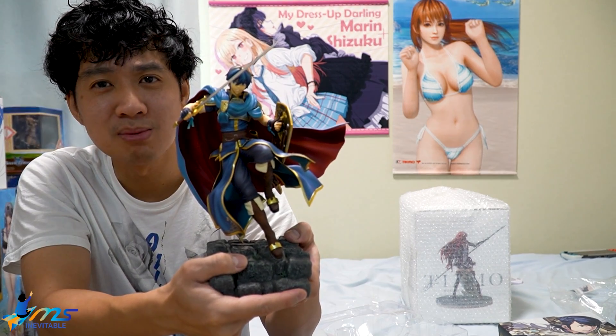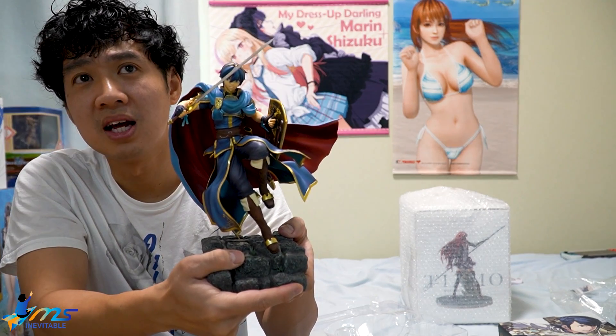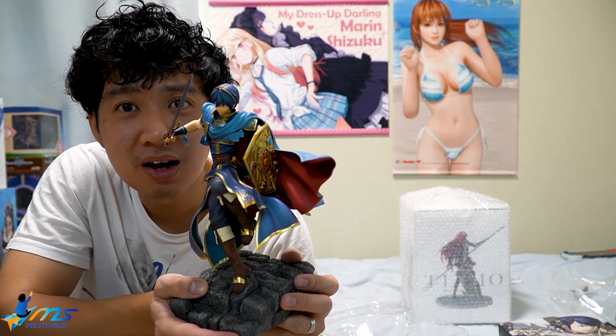Fire Emblem Heroes - the reason I like it is because you can get new skills and put them on old units. You can still make the most of old units. With other games like Final Fantasy Brave Exvius, you have to get new units because the abilities they come with are non-transferable, and the stats they reach - old units become outdated really quickly.